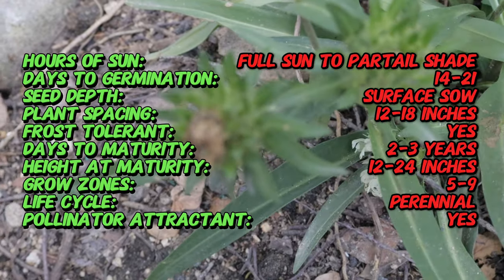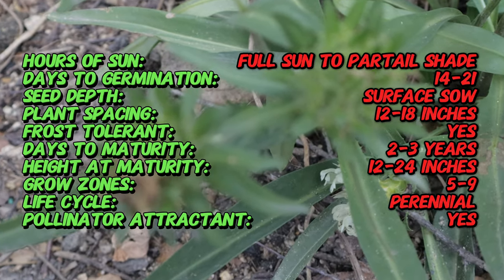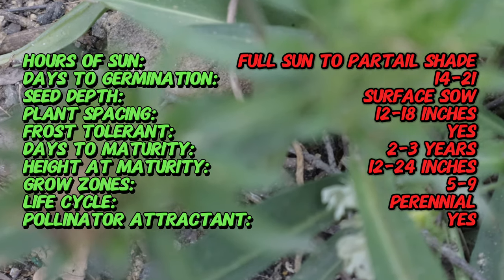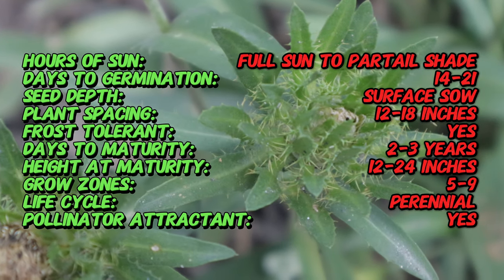Stokes Aster typically forms clumps of basal rosettes and lance-shaped leaves, its flowers resembling large daisies featuring overlapping petals in shades of blue, purple, pink, or white. The blooms measure around three to four inches in diameter and appear from late spring to early summer, attracting pollinators like bees and butterflies.